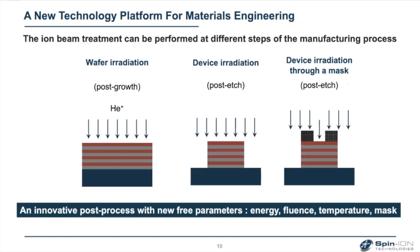It's a very powerful tool because you can apply it at different steps of the manufacturing process — at the level of the material, on full wafers, on devices after fabrication, and you can also use a mask. Basically, you can modify locally the magnetic properties of your device. So you have many new free parameters to control magnetic properties of spintronic devices.